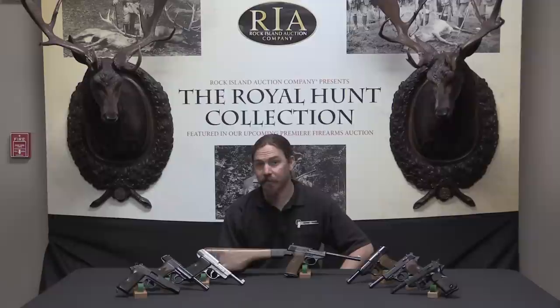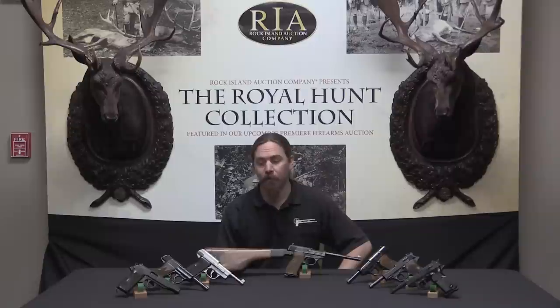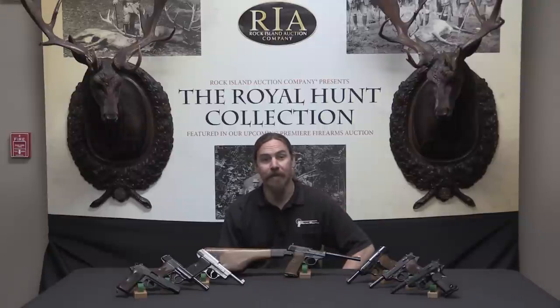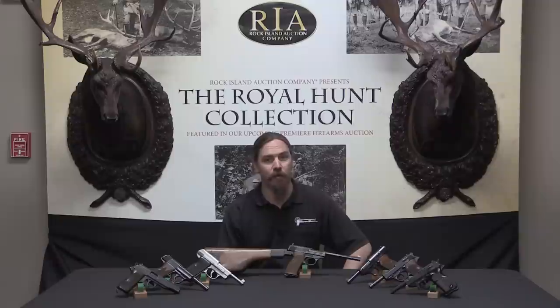Thanks for watching, I hope you enjoyed the video. I thought this was too good an opportunity to pass up to look through the whole development of the P38. All of these pistols are coming up for sale at Rock Island — if you have a substantial P38 collection or want to start one, this is a great time. Check the description for links to each individual gun's Rock Island catalogue page with descriptions and provenance. You can place bids through their website, or come to the auction house in person to participate.